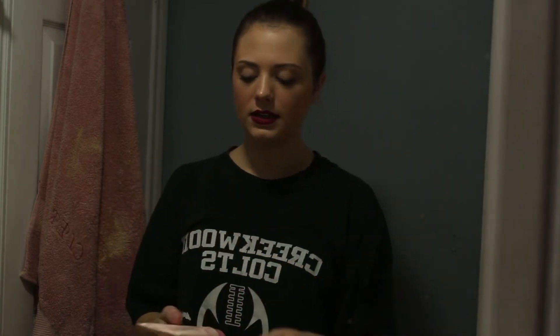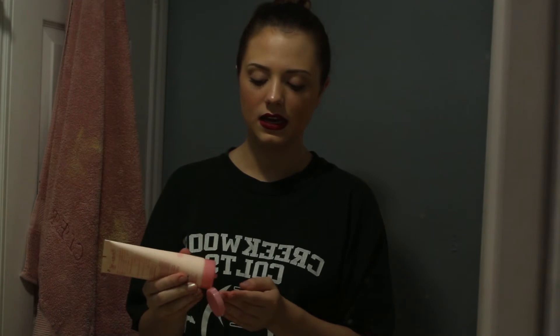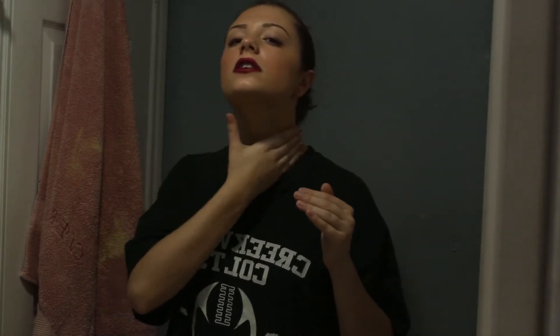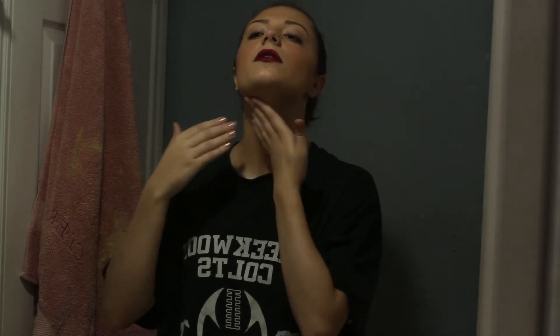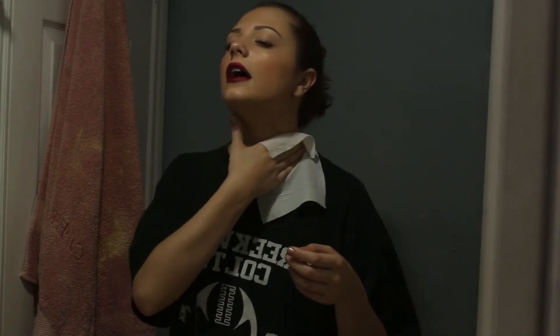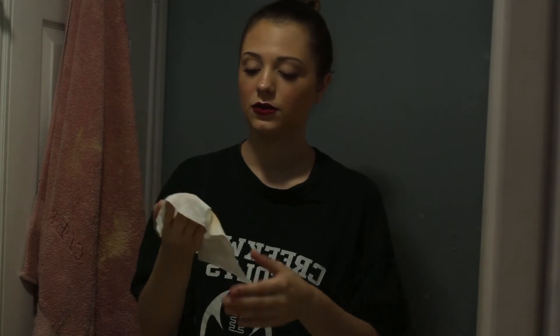I'm going to attempt to not get anything on this shirt while I take some of this cleanser from the Creme Shop — it's the Double Cleanse Two-in-One Facial Foam, which is a face wash as well as a makeup remover. I'm putting some on my neck to help get rid of the makeup down there, and I'll use a makeup wipe with that.